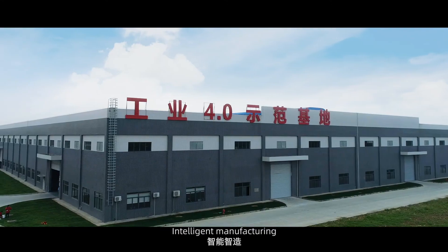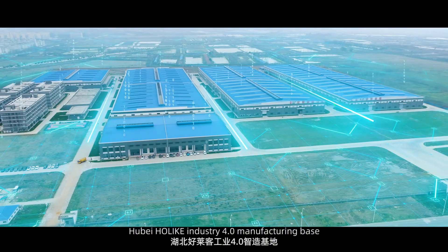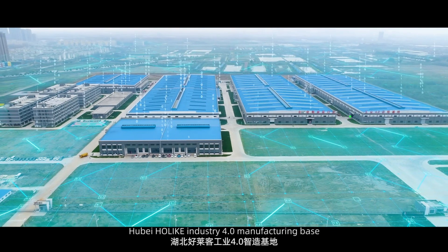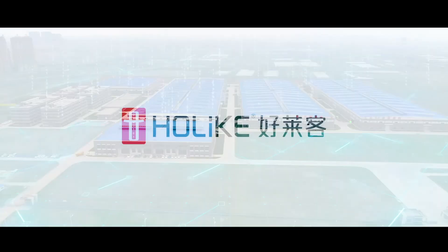Master Quality Intelligent Manufacturing — Hubei Holike Industry 4.0 Manufacturing Base. Master Body Consulting, Hubei NFL Leader.